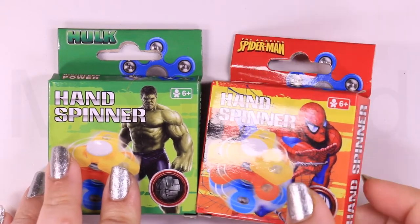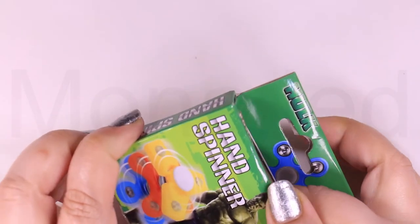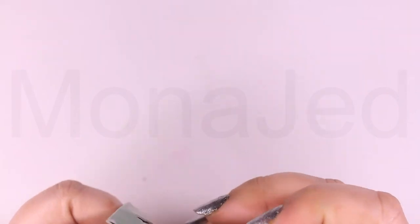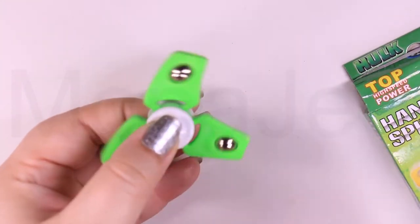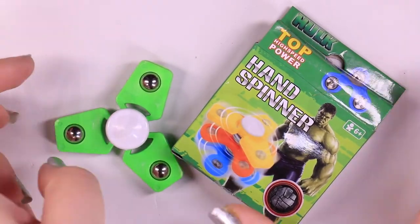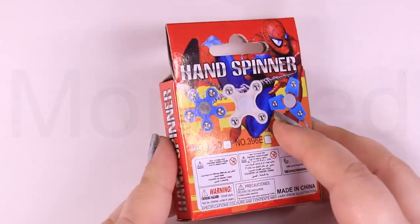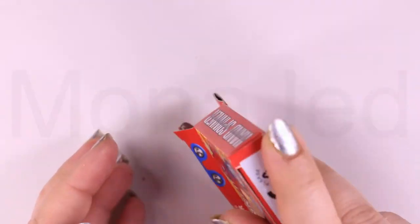I bought this thinking it was the Hulk fidget spinner. Turns out there's nothing remotely on it that has anything to do with the Hulk — except maybe the color, and even that's very light. The Hulk is dark green. And again with the Spider-Man one, I thought it was going to have something to do with Spider-Man, but it's again just a blue fidget spinner. That was a disappointment.